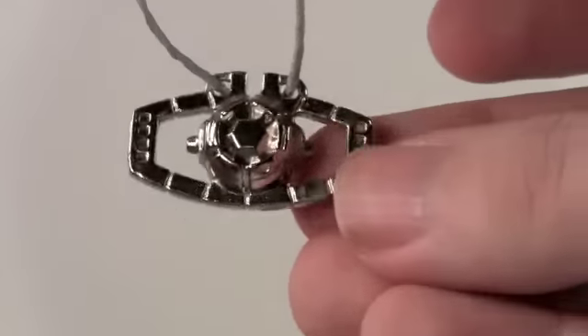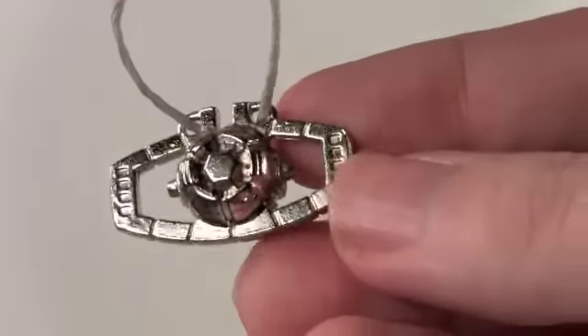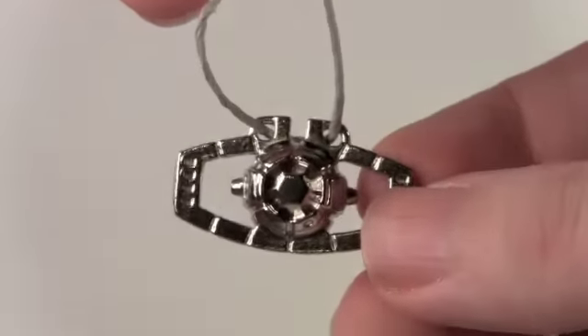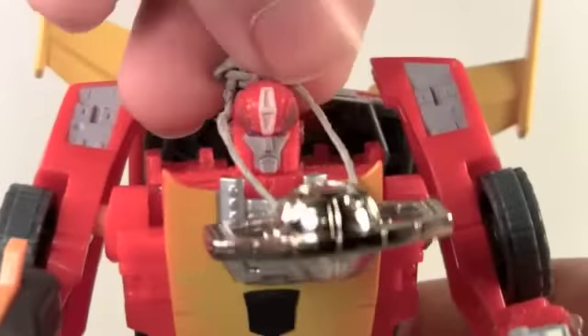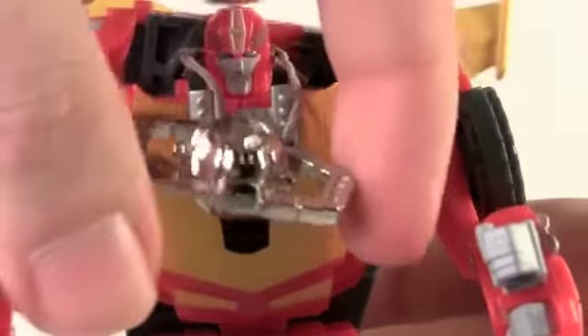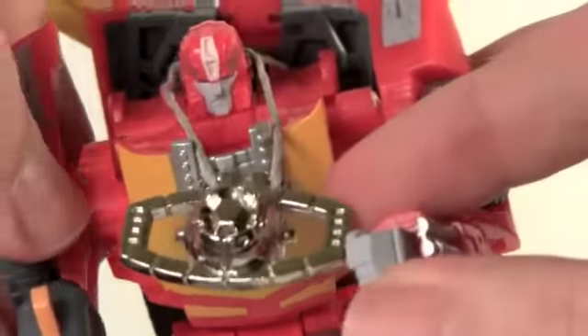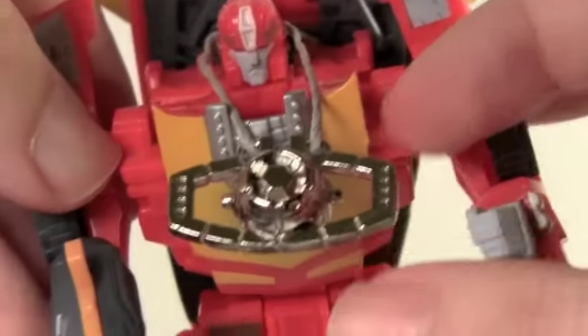The coolest accessory has to be this little mini Matrix of Leadership, which has two little holes. I used one of the little rope ties that came with it. You can put it right over Rodimus, which is very cool. I love that it's real die-cast metal, and if you get his arms just right, you can make it seem like he's opening it. It doesn't play the touch unfortunately, but maybe when it's time to light your darkest hour, Stan Bush's power ballad will come out.